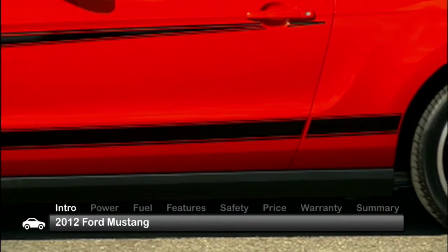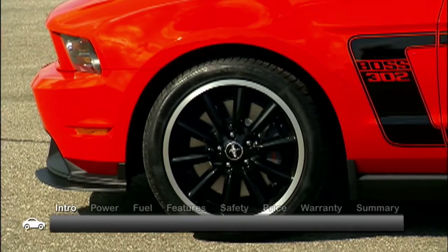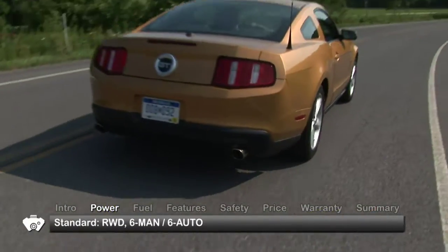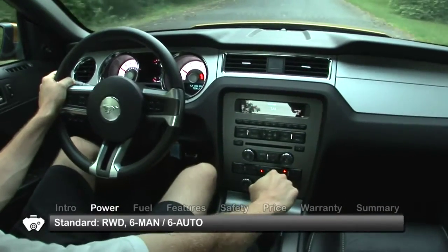Mustang fans will recognize the Boss of old in its special throwback graphics, and enjoy its modern performance suspension and the advanced power that makes it rock and roll.